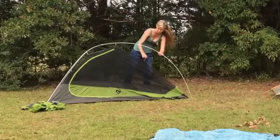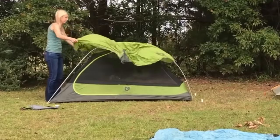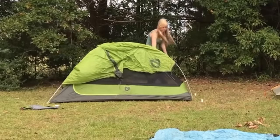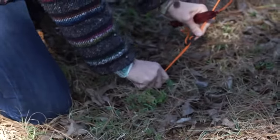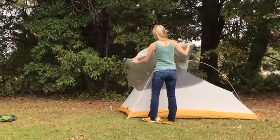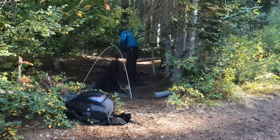Next up is the semi-freestanding tent. Basically the body of the tent — the mesh part that you physically sleep inside — sets up with designated tent poles and is freestanding. The rain fly, which goes over it and usually creates the vestibule, will have to be staked out. So you will need stakes to set this up properly, especially in a rainstorm. Examples I've used are the Big Agnes Fly Creek UL2 on my Appalachian Trail through-hike and the Nemo Hornet One-Person on the Pacific Crest Trail.